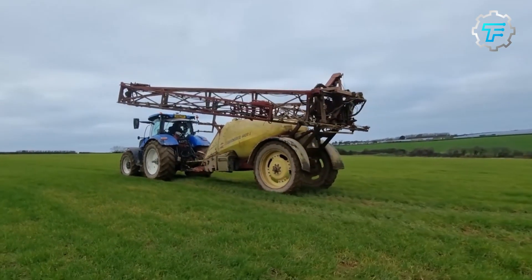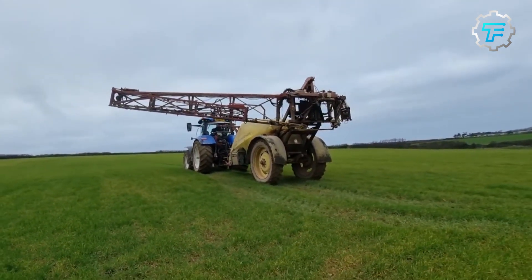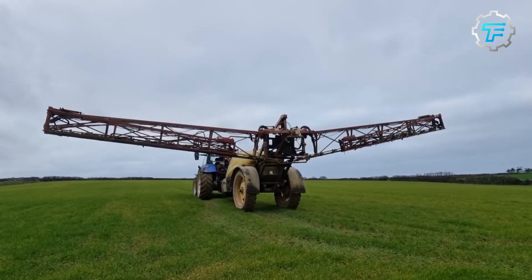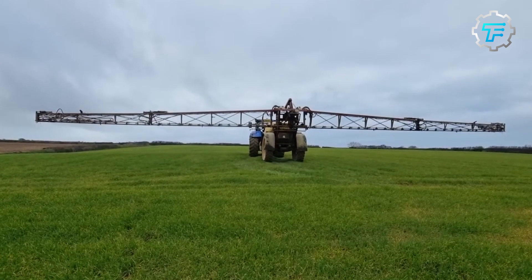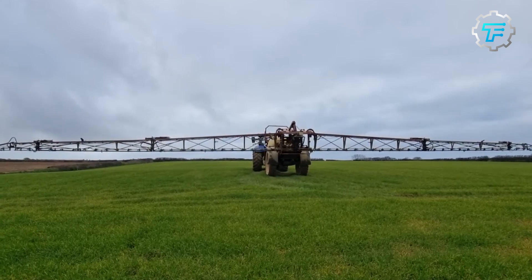At number 5, we got the Hardy Commander 4400 sprayer. The Hardy Commander 4400 is a versatile machine that can cover up to 120 feet and features a 1200 gallon tank. It is equipped with a state-of-the-art computer system that controls various functions, including auto steering, auto boom height control, and spray rate control. This sprayer is designed to be easy to operate and efficient.